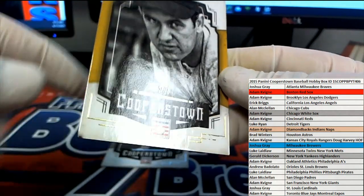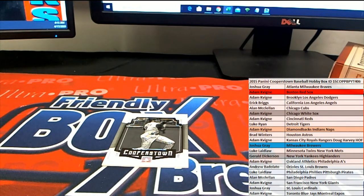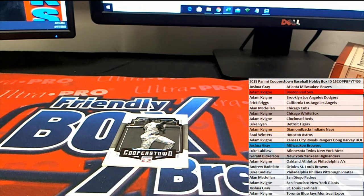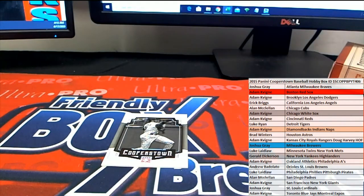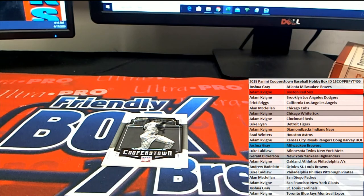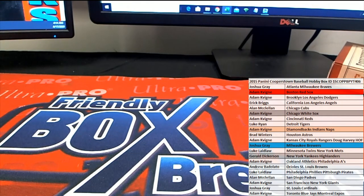Maybe they'll send you a replacement on that. Man, that sucks. So that's been damaged. Make a note of that real quick. And then we got Barry Larkin for the Reds. All right. Good stuff, guys.